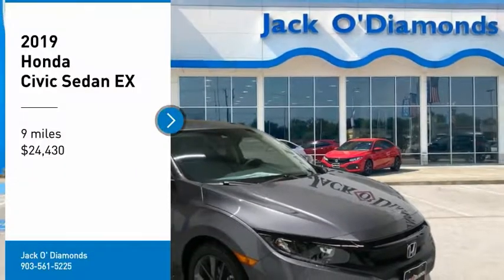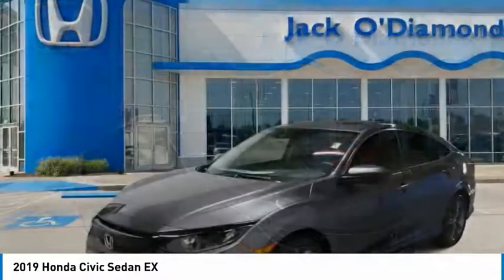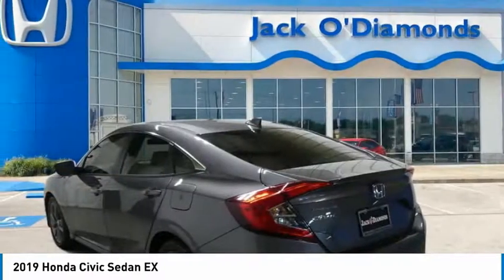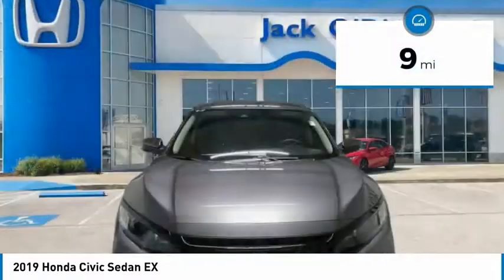Make a great choice today with the 2019 Honda Civic. Honda Civic: practical, awesome gas mileage, and incredibly reliable. And it's priced below $25,000. This vehicle has less than 100 miles.